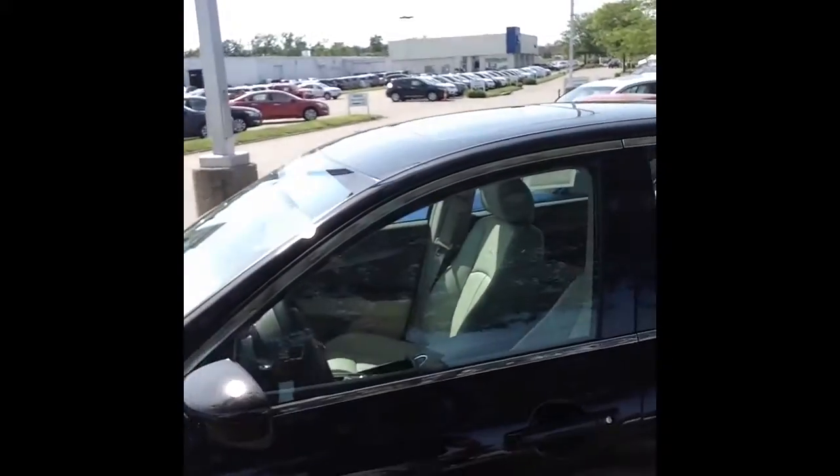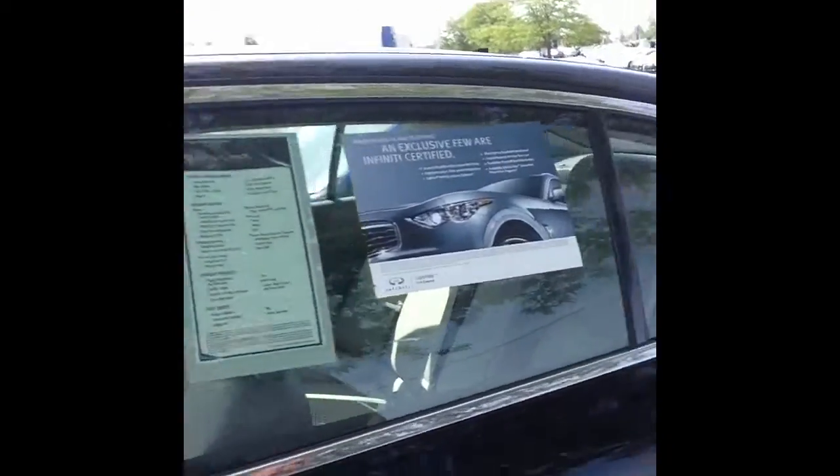Beautiful wheels. Again, it's like brand new inside and out. I know Charles has already sent you a video on the vehicle, but just to tell you,